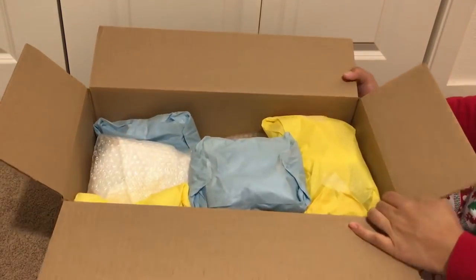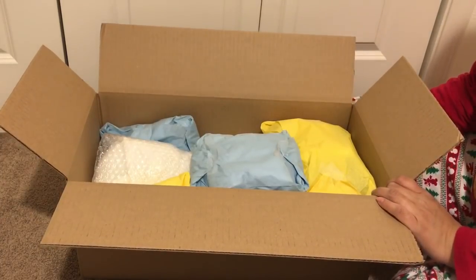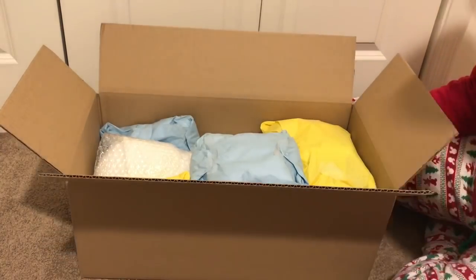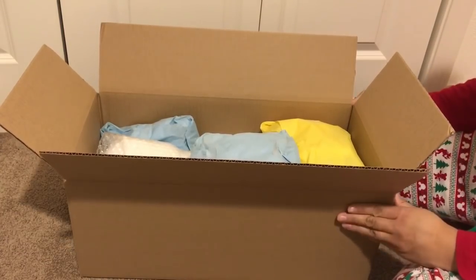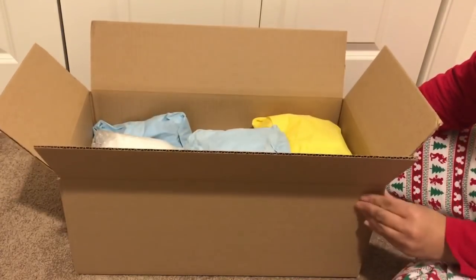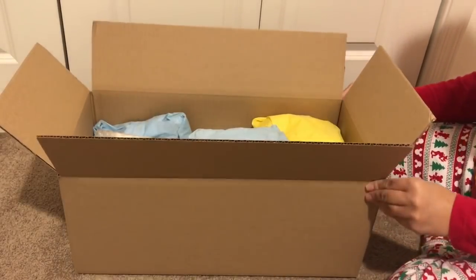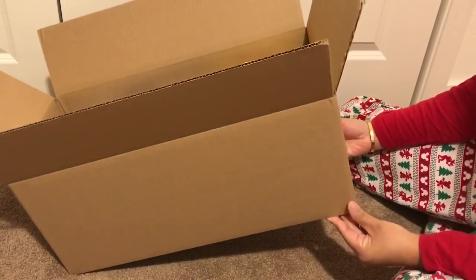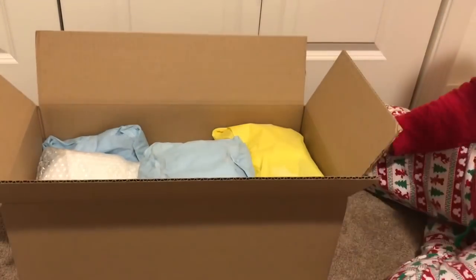It is so crazy to see Connor boxed up. I'm so used to looking at that wall and seeing his familiar little face. I know his new mommy is just going to absolutely love him. I think I'm going to do some reinforcement on the sides here because I think the last box I shipped came apart a little bit.